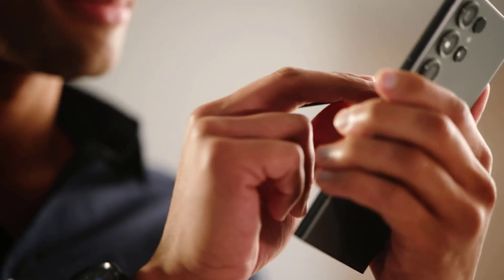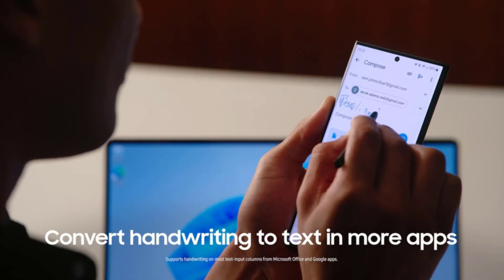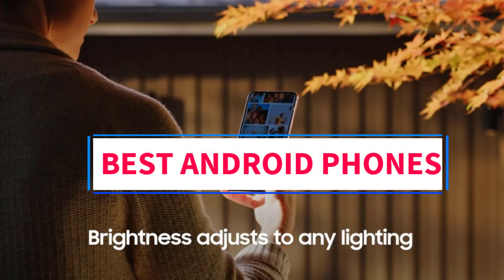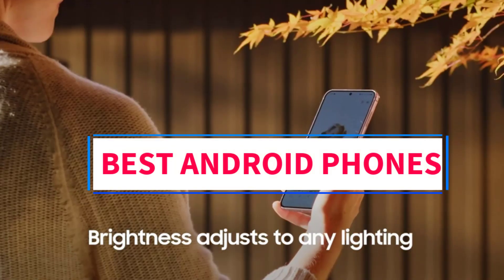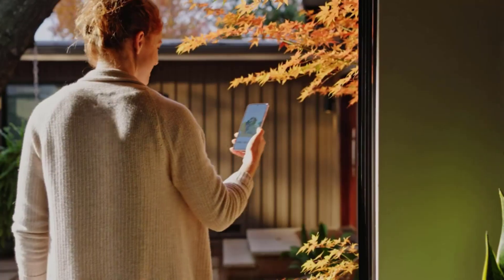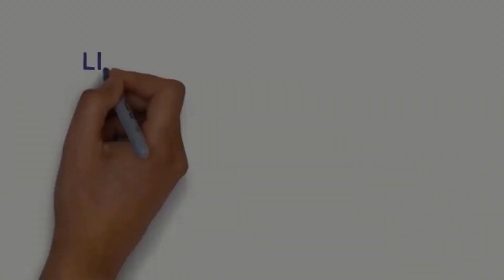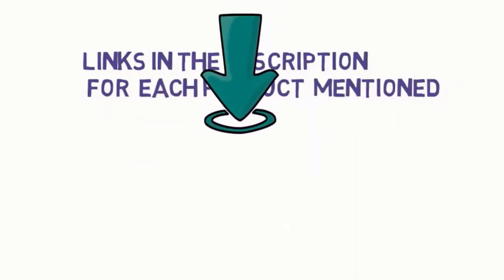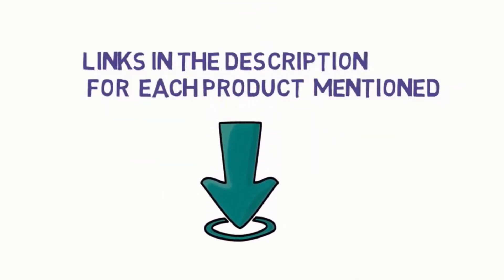Hi everyone, welcome to my channel. Are you looking for the best Android phones? In this video, we will look at five of the best Android phones on the market. We have included links in the description, so make sure you check to see which one is in your budget range.